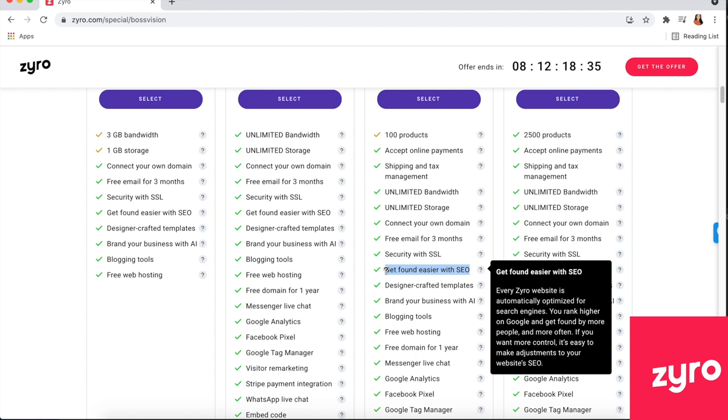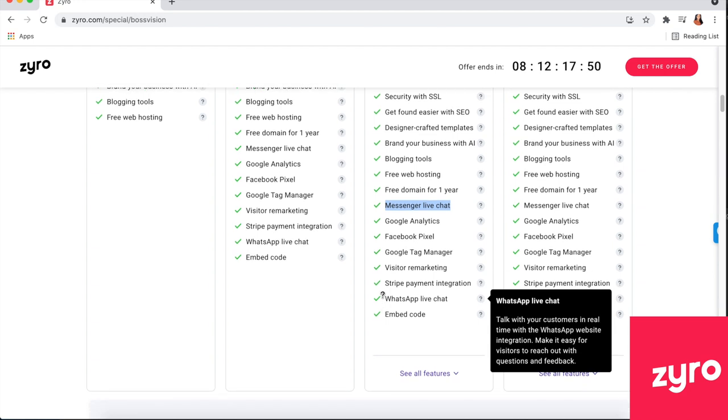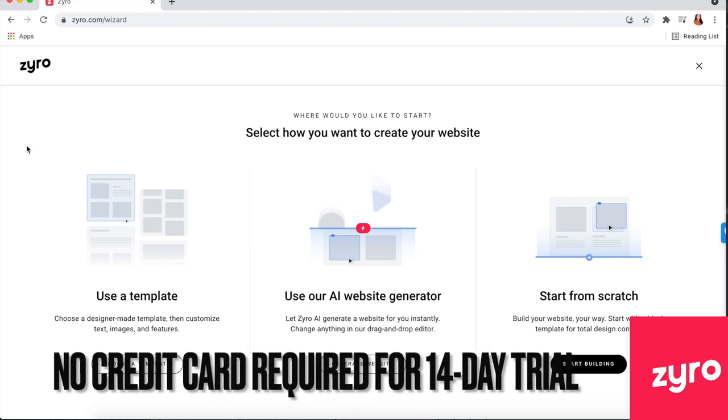Every Zyro website is automatically optimized for search engines, so you rank higher on Google and get found by more people more often. If you want more control, it's easy to make adjustments to your website's SEO. A lot of web hostings just want your monthly money with nothing extra, but Zyro is actually giving you something of value — getting found easier. They also give you a free domain, messenger live chat, Google Analytics, and more amazing features.